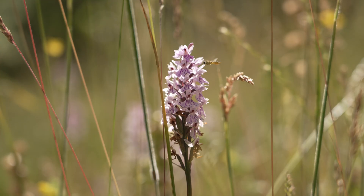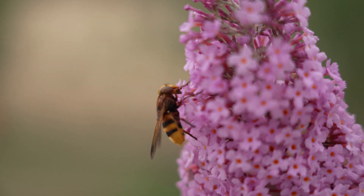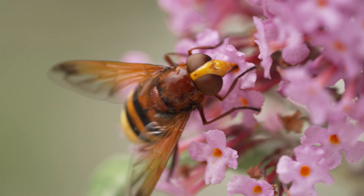Did you know that there's a superhero in your garden right now? Hoverflies are vital to our gardens and the environment. These tiny creatures pollinate crops, keep aphids in check, and even help recycle organic waste.